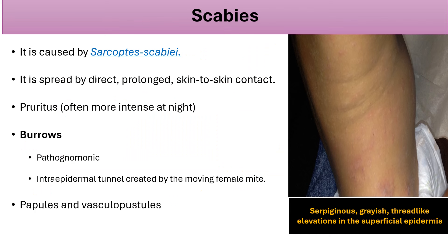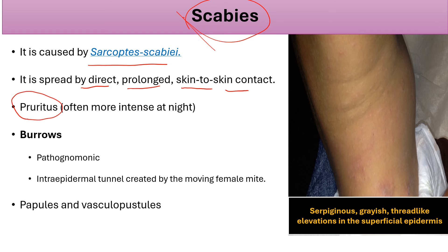Scabies is very common and easily missed, so it is important to know how to make the diagnosis. Scabies is caused by Sarcoptes scabiei and spreads by direct, prolonged skin-to-skin contact — one or two minutes of contact with an infected person is unlikely to transmit it. Pruritus is the most important symptom, with intense itch especially at night. The most important and pathognomonic sign is burrows: serpiginous, snake-like, grayish thread-like elevations in the superficial epidermis — an intra-epidermal tunnel created by the female mite.